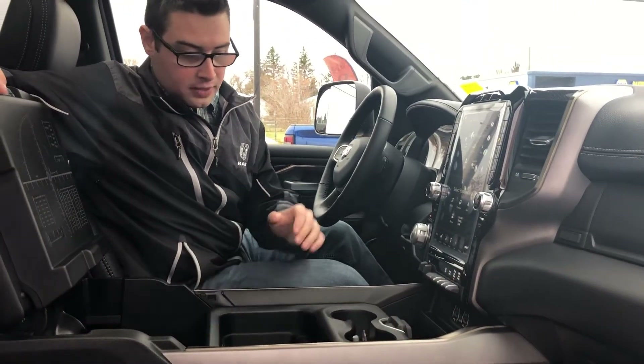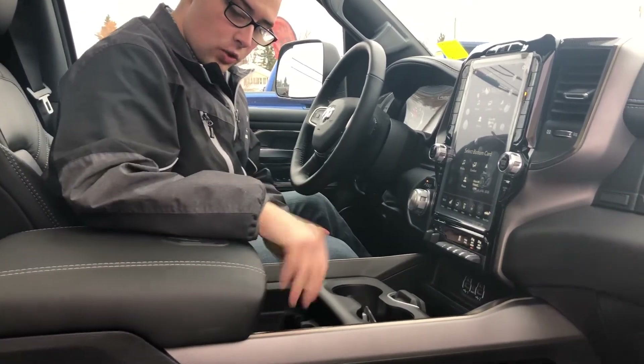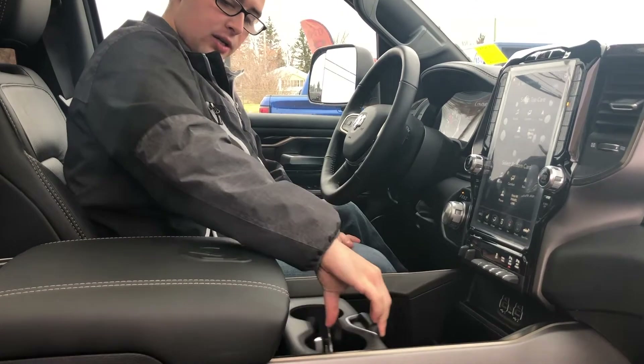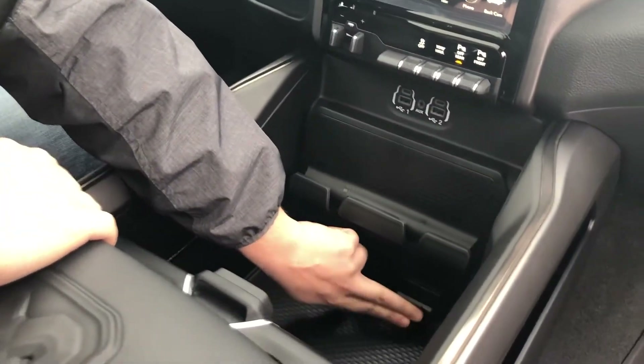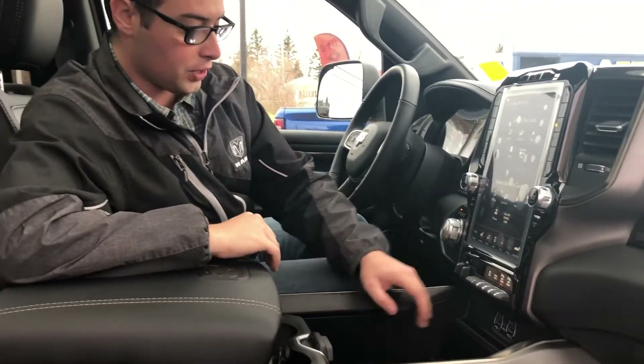There's a flip-up divider so nothing comes flying from the front to the back. Tons of storage up front with change slots and two cup holders. Push a button, the center portion slides back, and you have a 400-watt, 115-volt AC power outlet — just like the one in your house.